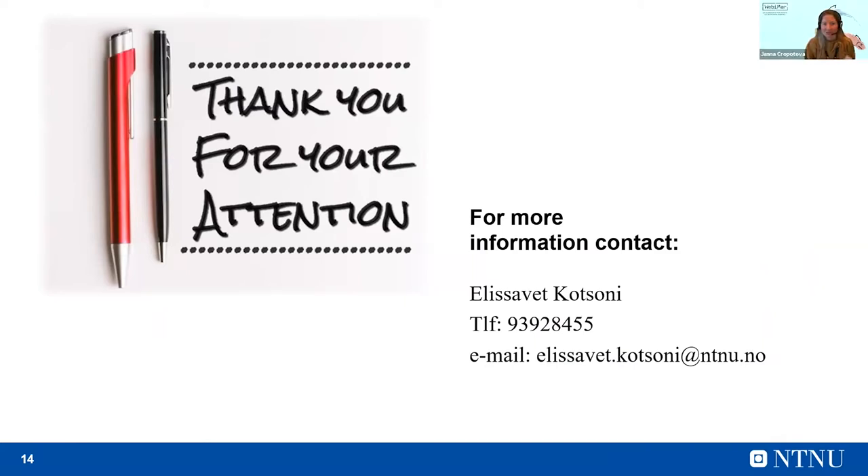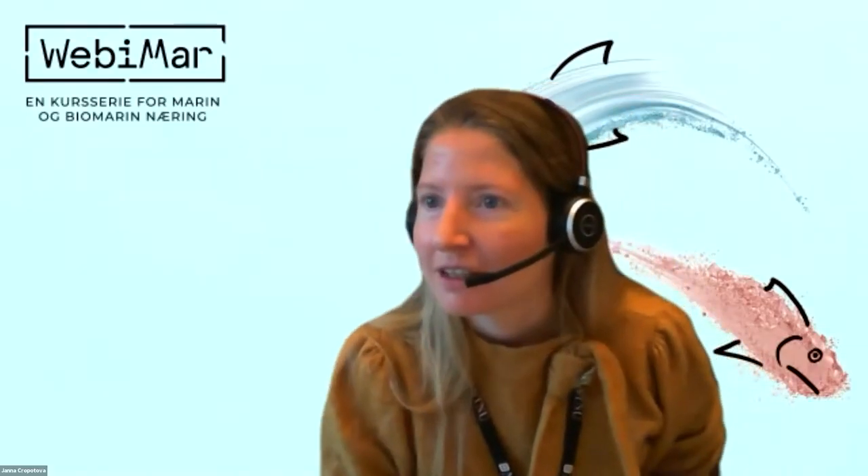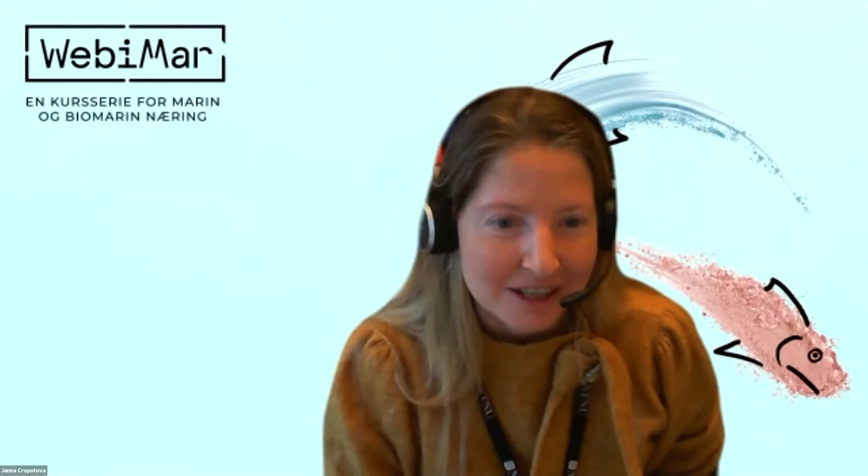Thank you, Elizabeth. It was a really interesting presentation. Let's see what kind of questions we have in the chat. We have a good morning from Berlin. We are now waiting for some questions. So I have a question to you, regardless of the fact that I'm your supervisor. I just wonder — after conducting all this research, what treatment would you suggest for the industry or research institutes to extract more oil without affecting its quality?